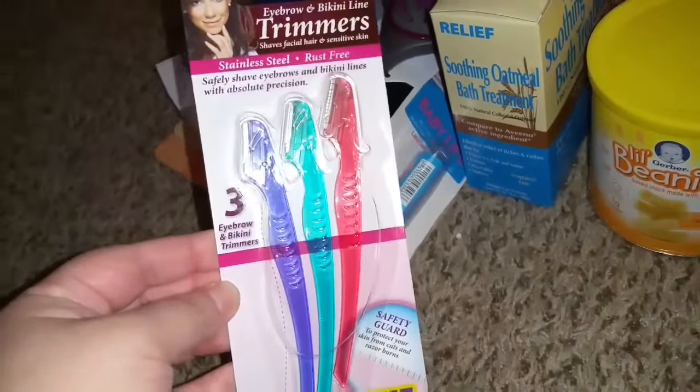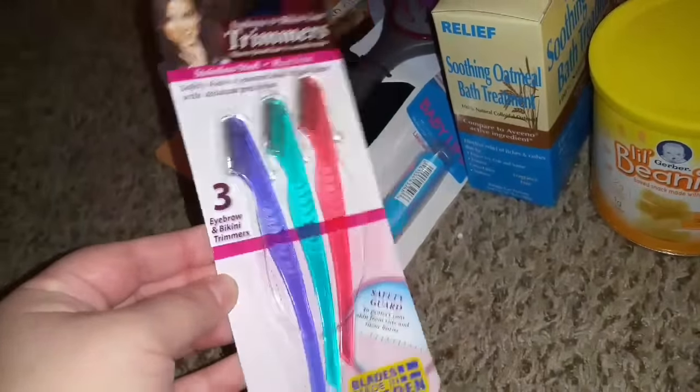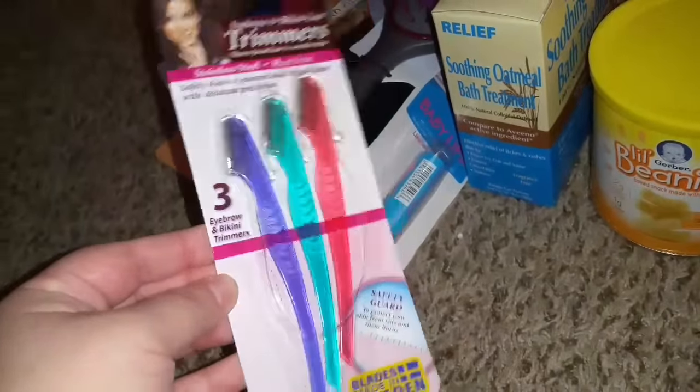I got these to try out to trim the eyebrows. Not sure if it will work, but it does say rust free and these are stainless steel. So hopefully I don't cut my eyebrow off and hopefully these work.